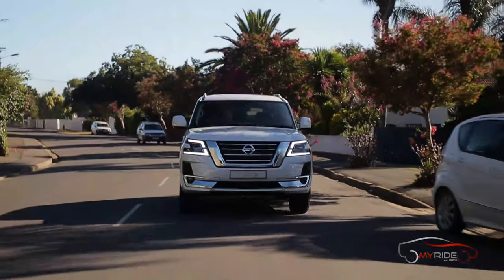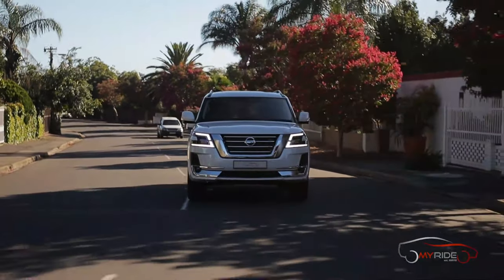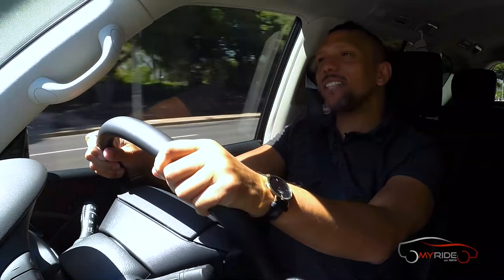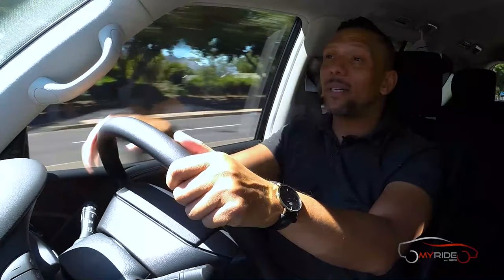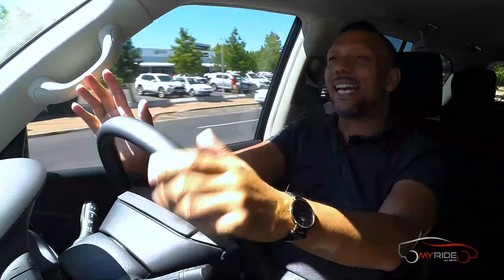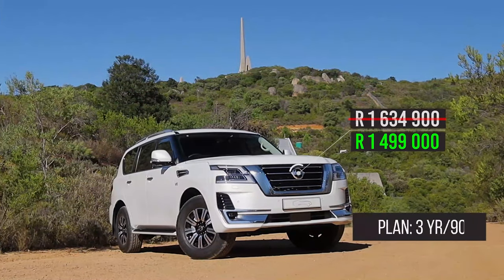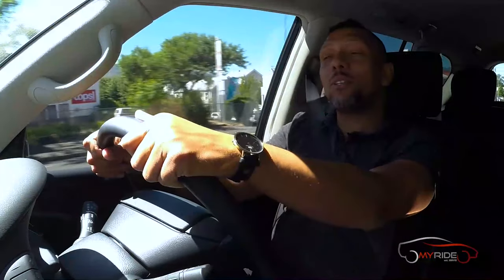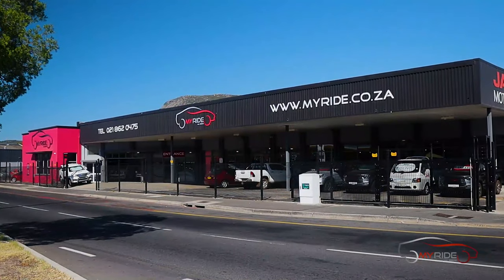My time with the Nissan Patrol is almost over and the big question remains: is this a worthy alternative to the Land Cruiser? The updated Land Cruiser will still beat the Patrol in most areas, but with waiting lists as long as they are on both old and new models — plus the fact that this car costs significantly less and is a V8 rather than a V6 — maybe it is worthwhile checking out the Nissan Patrol after all.